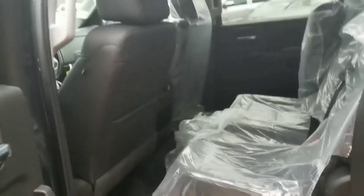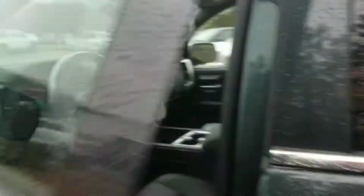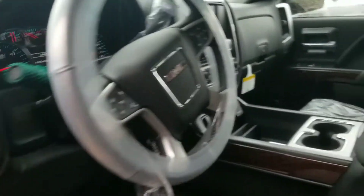As we come in, you'll see that it is still wrapped — we just got this thing in. But underneath you get your jet black leather. You see your 12 volt outlet back here, and wood paneling on the doors. Everything is still wrapped in here.